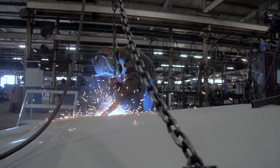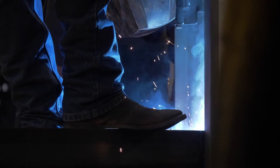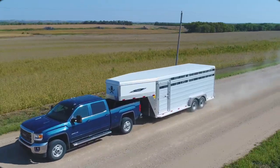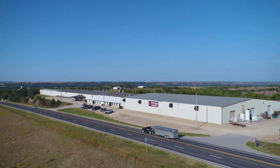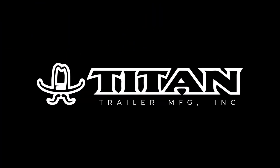Constructed by an experienced workforce that not only builds Titan Trailers, but uses them as well. Titan Trailers are built for the long haul. For more information, or to locate a Titan dealer near you, please visit us at titantrailer.com.